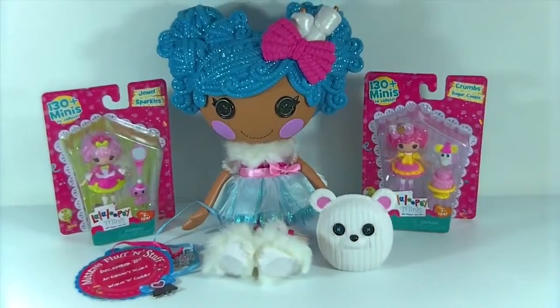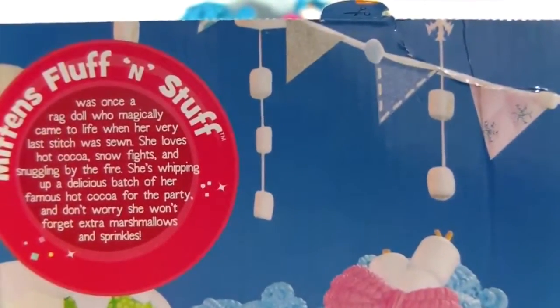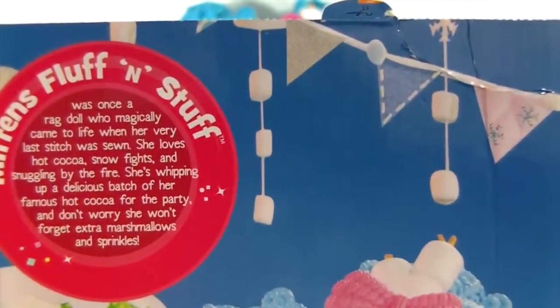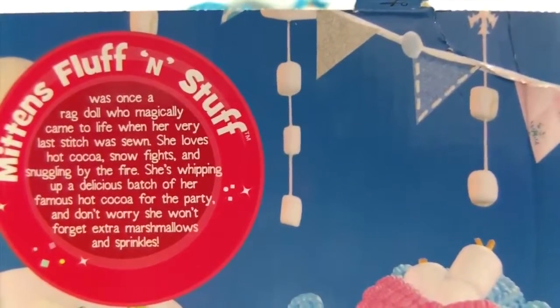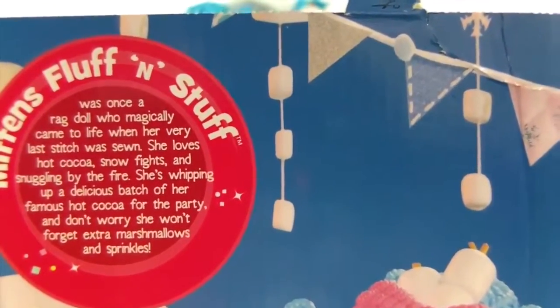She's definitely my favorite Lalaloopsy. Here is the cutout from the back of the box. It says Mittens Fluff and Stuff was once a rag doll who magically came to life when her very last stitch was sewn. She loves hot cocoa, snow fights, and snuggling by the fire. She's whipping up a delicious batch of her famous hot cocoa for the party.